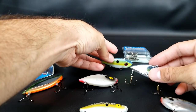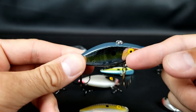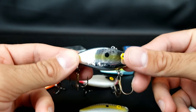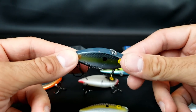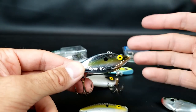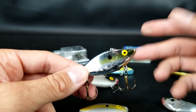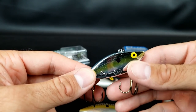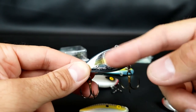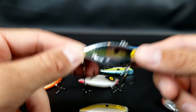If there's not much cloud cover — it's more of a sunny day — I go to something with some reflection, like a chrome color, a chrome sexy shad mix. The key is when sun is coming through, those fish are just seeing a flash, and that's what I want them to key in on. If the water's pretty clear, I'll go with the chrome. If it's dirtier or closer to muddy, I'll go with a gold chrome or gold reflective color — it shows up a little better in that dirtier water.